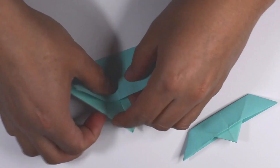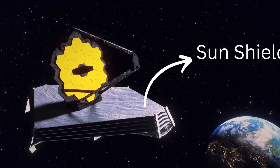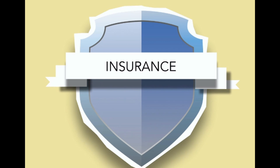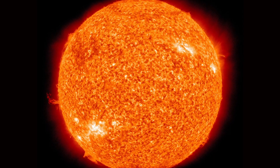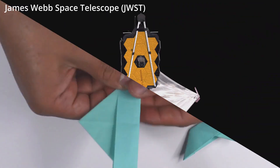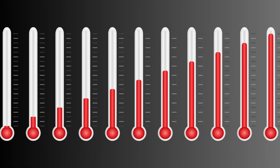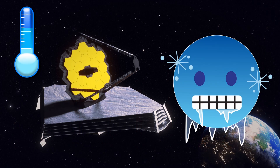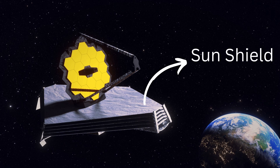The Webb telescope is a master of origami. Its sunshield, resembling a five-layered, tennis court-sized umbrella, plays a crucial role in protecting the sensitive instruments from the sun's scorching heat. Just like origami, it beautifully unfolds in space, creating a giant cosmic parasol that keeps the telescope's temperature stable. Since the James Webb works best in extremely cold temperatures, those umbrellas are the lifesaver of our telescope.